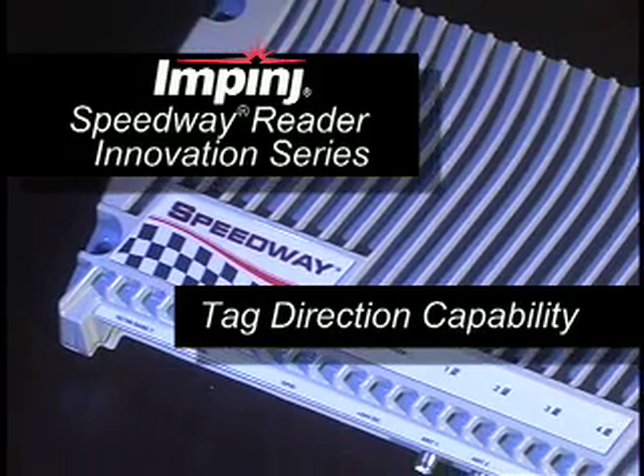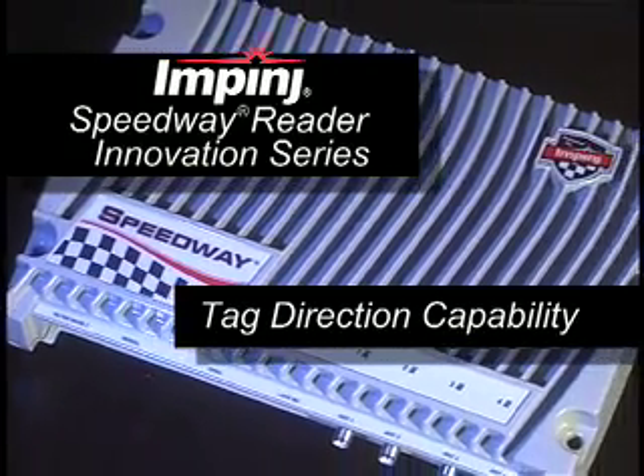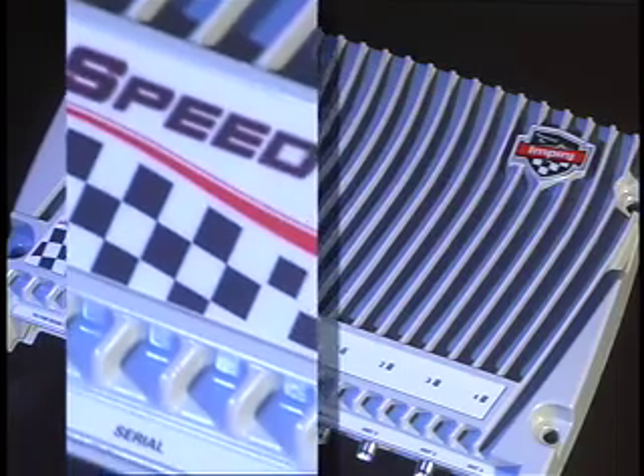Impinj's Octane 3.0 Speedway Reader firmware includes an innovative new feature: the ability to determine an RFID tag's direction of travel. Using UHF Gen2 certified tags and off-the-shelf reader antennas, our Speedway Reader reports tag direction along with EPC data.